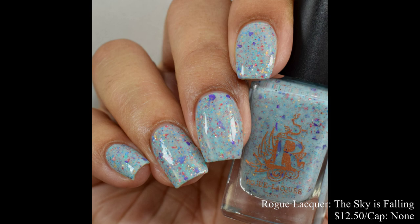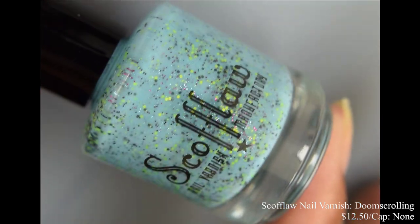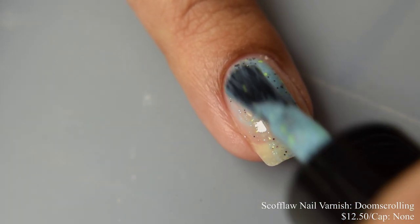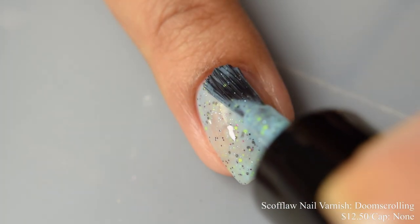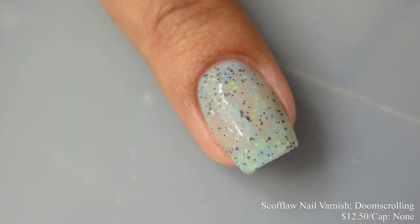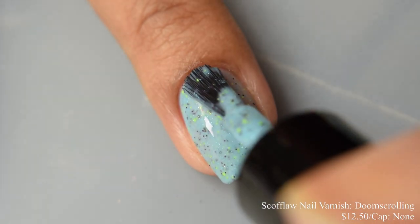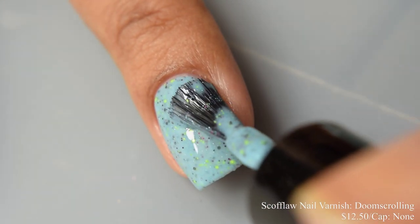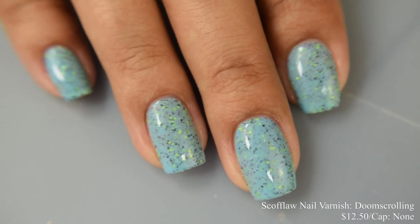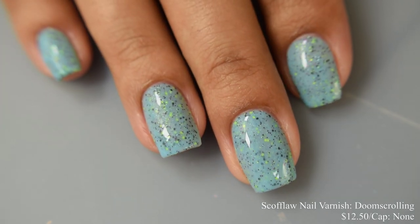Scofflaw Nail Varnish brings us Doom Scrolling, a sky blue crelly with neon green, black, and ruby glitters, finished off with a sky blue sparkle, inspired by its namesake. Price is $12.50 with no cap. Per usual, Scofflaw makes really excellent crellies and this one's no exception — especially if you watched my Black Friday video from her last week. This is really lovely on formula — super smooth, very easy to build up, and it's one of those polishes that on the first coat seems like it's going to be soft but on the second coat really plumps out like crazy, giving you that really strong cream action. The glitters give a lovely mix with no need for fishing or anything like that. Doom Scrolling does dry down quite flat, so use a good glossy top coat to finish this one off.